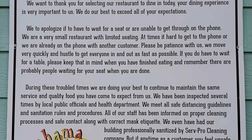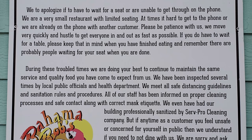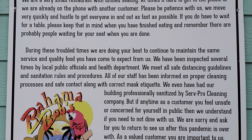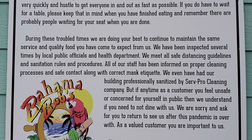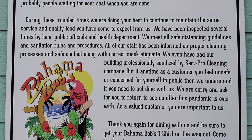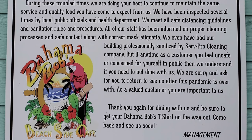We move very quickly and hustle to get everyone in and out as fast as possible. If you do have to wait for a table, please keep in mind there are probably people waiting for your seat when you're done. During these troubled times, we're doing our best to maintain the same service and quality food you've come to expect. We've been inspected by local public officials and the health department, meet all safe distancing guidelines, and have had our building professionally sanitized. Thank you again for dining with us, and be sure to get your Bahama Bob's t-shirt on the way out.